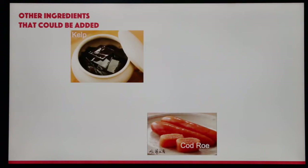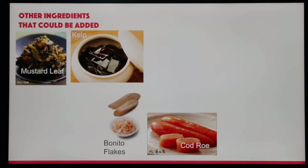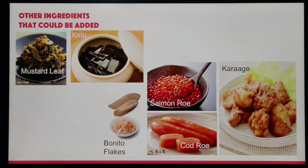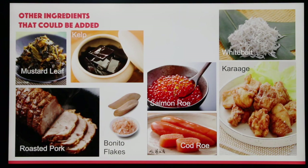Other ingredients that could be added: cod roe, kelp, bonito flakes, mustard leaf, salmon roe, karaage, roasted pork, whitebait, and shrimp tempura.